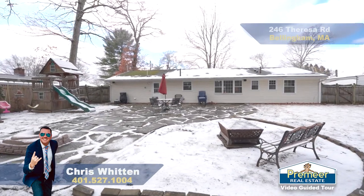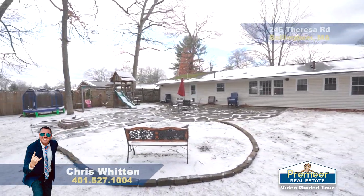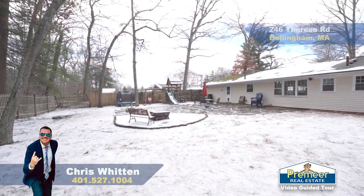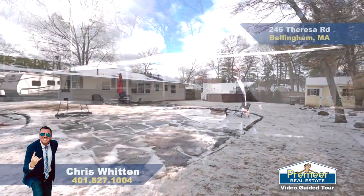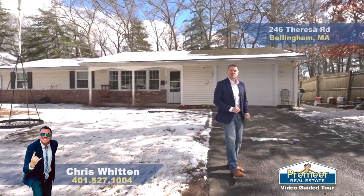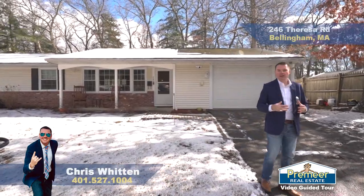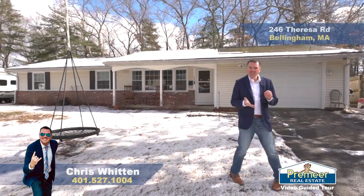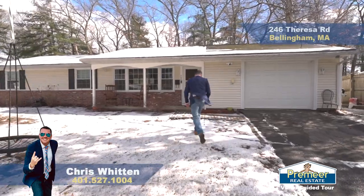A lot of these homes are ranches and they were built on slabs, so that means no basement. However, you have lots of storage in your garage — you can park your car in there and store things. Three beds, one and a half baths, just over a thousand square feet, a little bit bigger than some of the homes in Wethersfield. Natural gas, passed Title 5, all sorts of good stuff. Let's get inside and show you this baby.